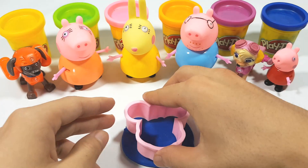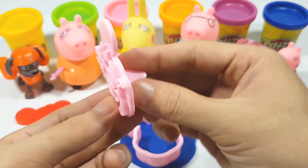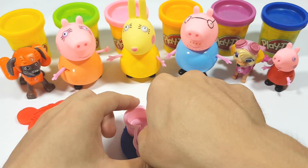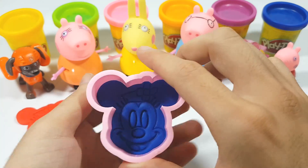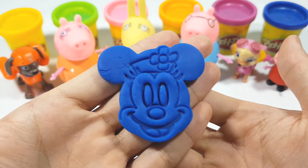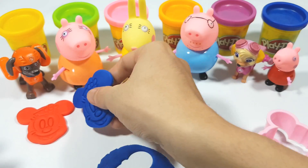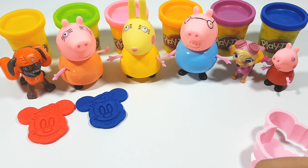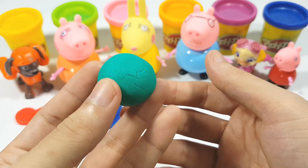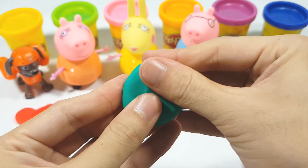Green! Here, very nice! Blue, blue — very nice! Good job! Here, green! Green, green.